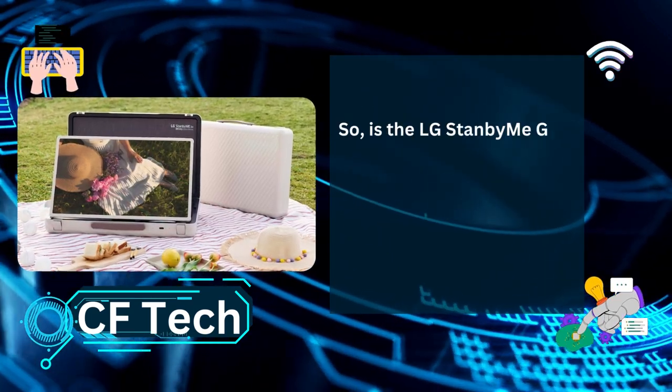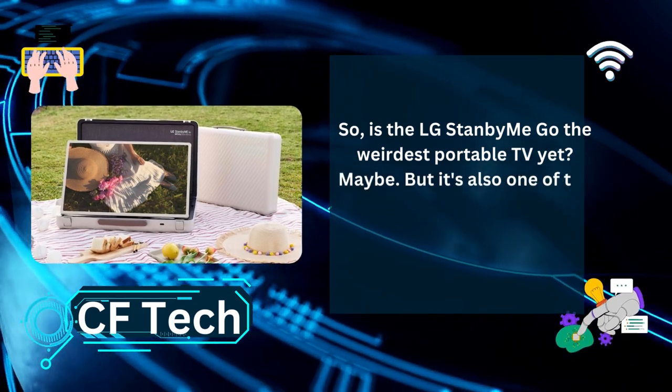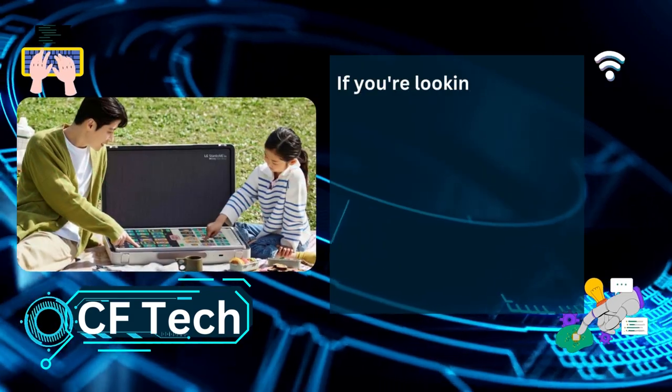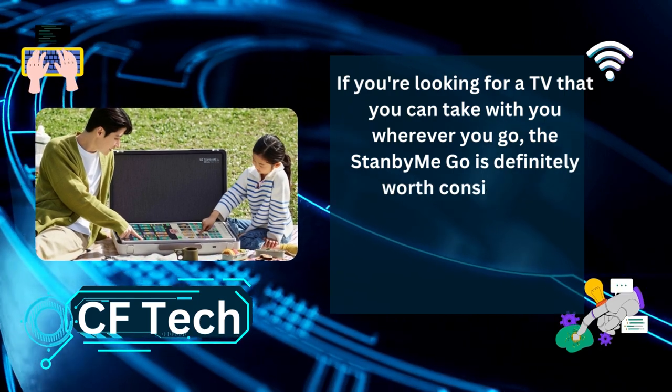So is the LG Stanby Me Go the weirdest portable TV yet? Maybe. But it's also one of the most compelling. If you're looking for a TV that you can take with you wherever you go, the Stanby Me Go is definitely worth considering.